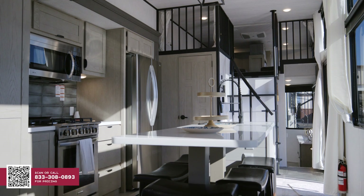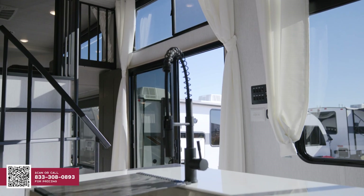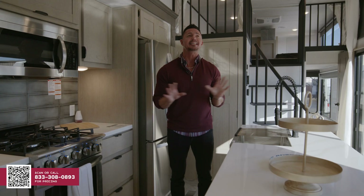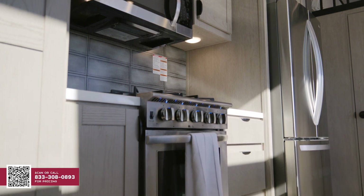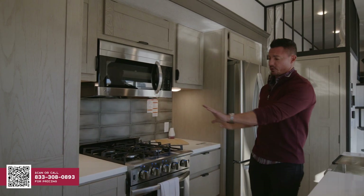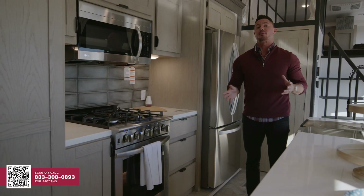As we walk into the kitchen of the beautiful 44 View, the first thing I want to point your attention to is going to be the 8-foot island. That's right, an 8-foot island with a waterfall edge. Also, this year, you're going to have a stainless steel farmhouse sink. You're also going to get five bar stools. Moving on to the other side of the kitchen, you have your microwave, your oven, and your stainless steel refrigerator. Also, you have beautiful solid surface countertops and all-new real hardwood fronts with slow-closing drawers — first time ever in this model.